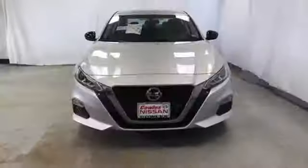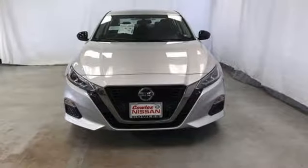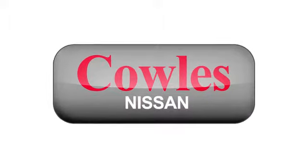Nissan, built for the human race. See what it can do for you when you take it for a test drive. You're not just a number at Kohl's Nissan, you're a family member.